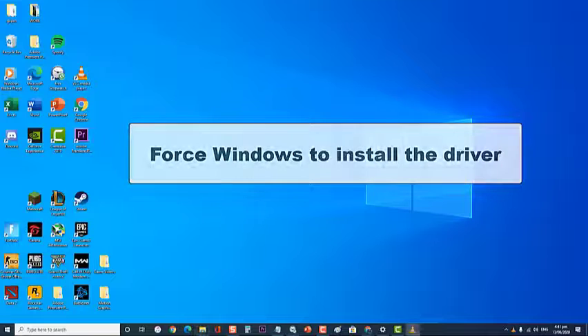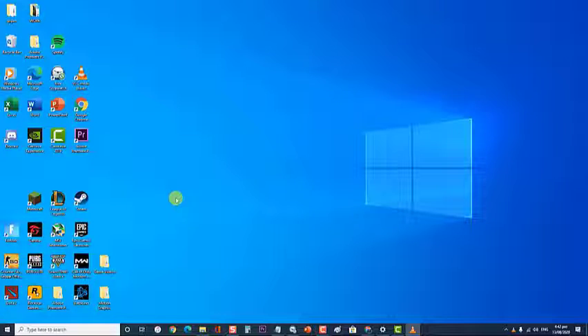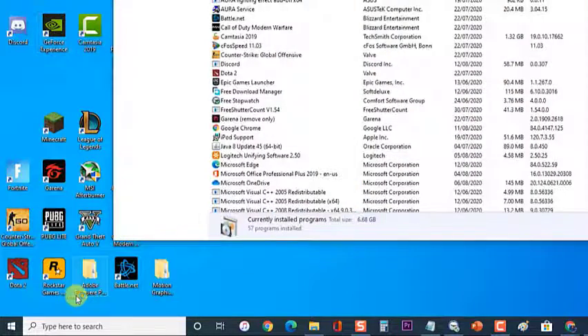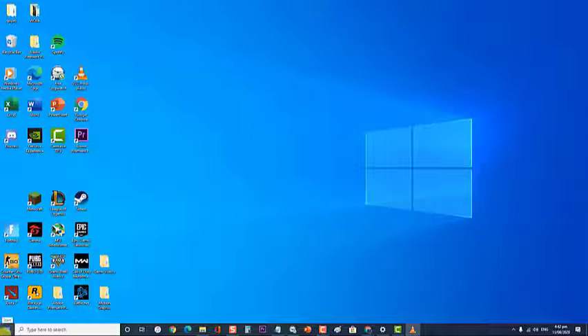Next, force Windows to install the driver. One way to fix this problem is to uninstall the GeForce drivers from your computer, then let Windows search for and install the drivers. Press the Windows plus R key on your keyboard to open the Run command. At the Run command, type appwiz.cpl then hit Enter or click OK to open the Programs and Features section. Right-click on the NVIDIA graphics driver then select Uninstall and follow the on-screen instructions. You should also uninstall GeForce Experience, Audio Driver, and PhysX system. Then restart your computer to apply the changes.